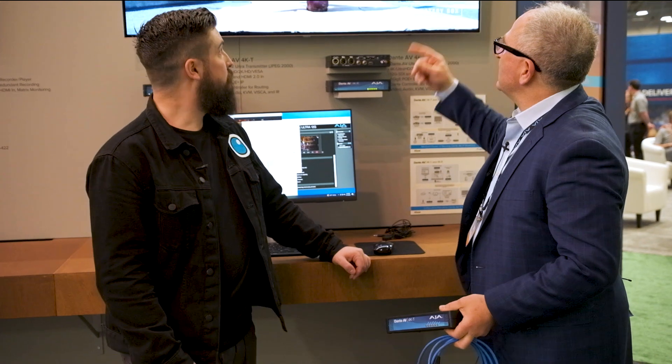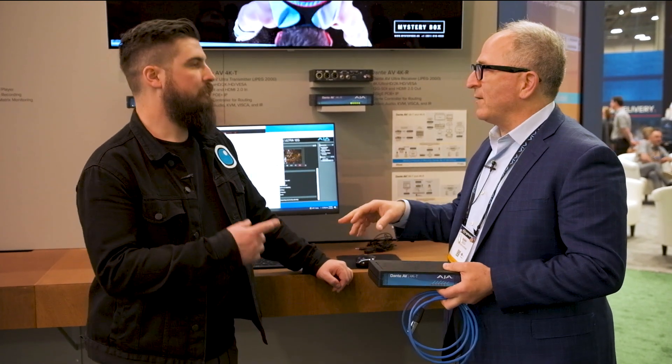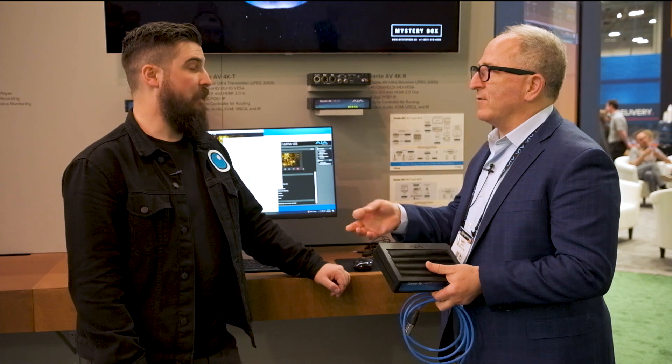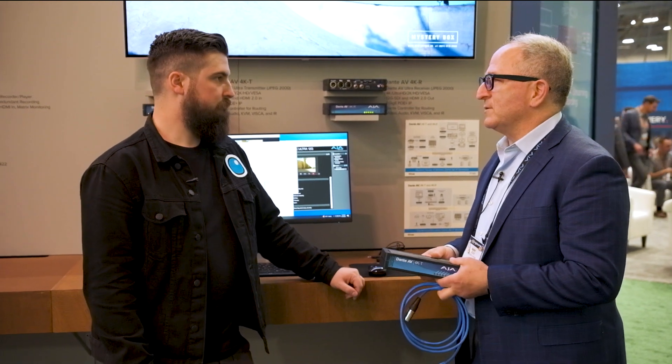Our big announcement for this year is the Dante AV video system. We've seen a need in the marketplace to have video products added to Dante networks. We're using a JPEG 2000 codec, which is the same codec used in DCP — a very high-quality image. The device handles audio and video sync through the network, with ultra-low latency, less than a frame. It's $24.95 and available to ship at the end of April.